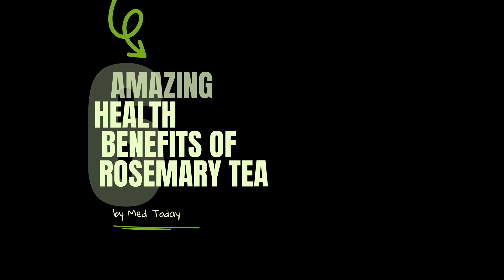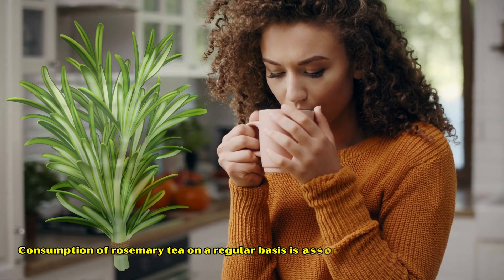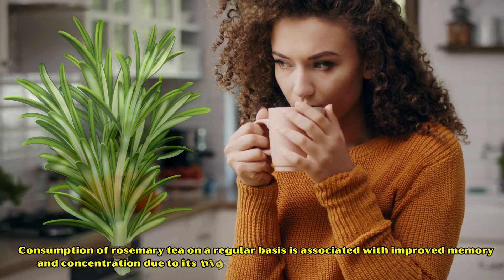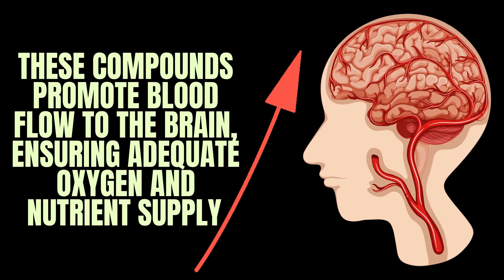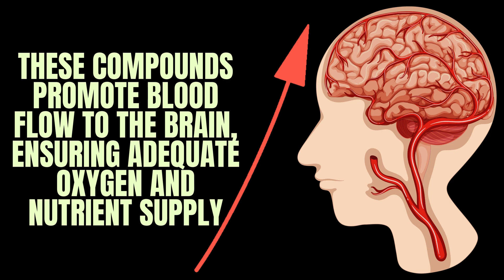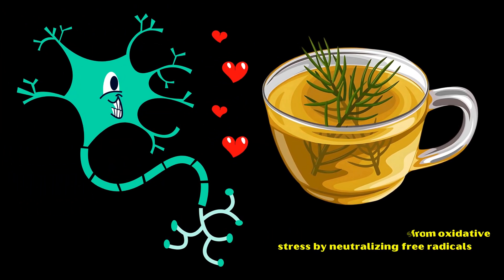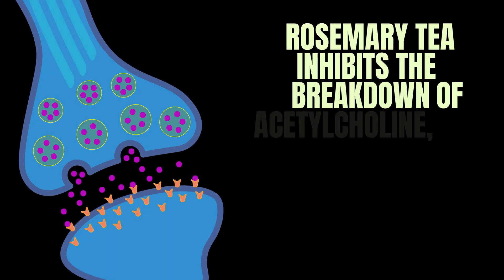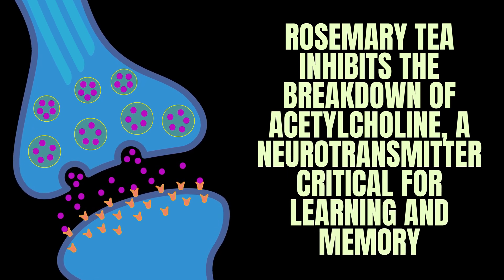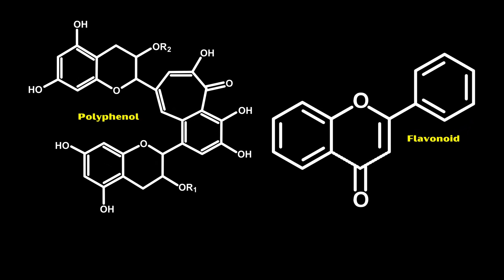Number one: enhanced cognitive function. Regular consumption of rosemary tea is associated with improved memory and concentration, due to its high content of rosmarinic acid and carnosic acid. These compounds promote blood flow to the brain, ensuring adequate oxygen and nutrient supply. They also protect neurons from oxidative stress by neutralizing free radicals, reducing the risk of neurodegenerative diseases such as Alzheimer's disease. Additionally, rosemary tea inhibits the breakdown of acetylcholine, a neurotransmitter critical for learning and memory.